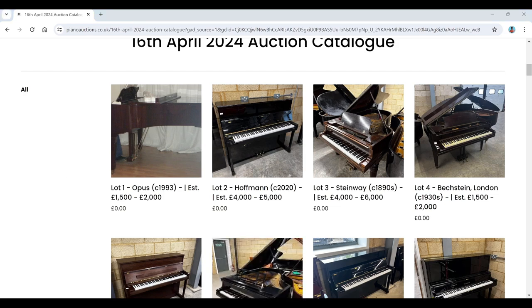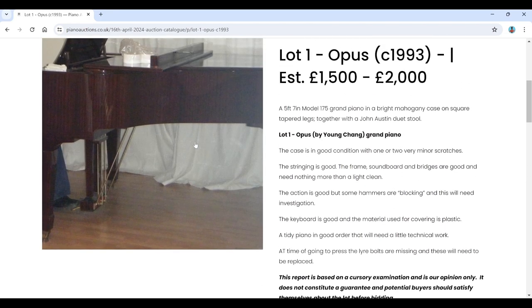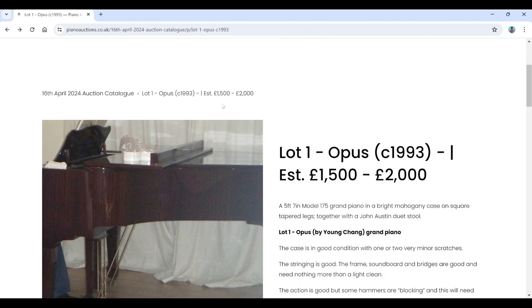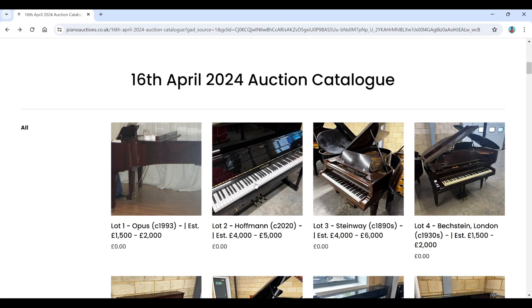Before we get into it, if you enjoy these videos please consider subscribing, liking, or commenting — it really does help. Anyway, we'll blitz through this and see if there's anything interesting. The first lot is an Opus 1 grand from 1993, estimated at £1,500 to £2,000. There aren't many images here — this sometimes happens on Piano Auctions Limited because instruments are still at the client's house. They do have quite good descriptions usually.